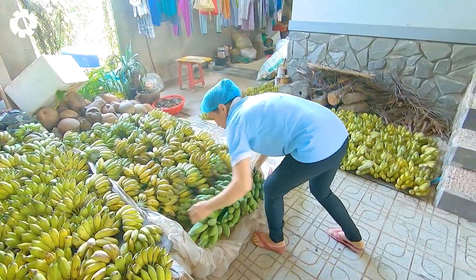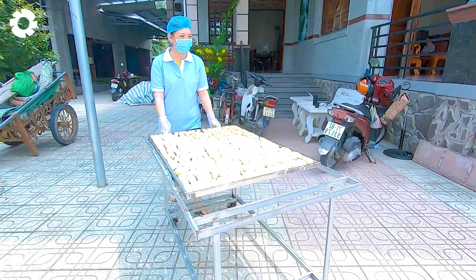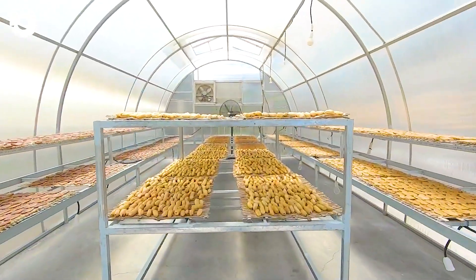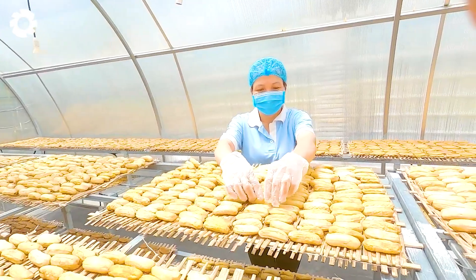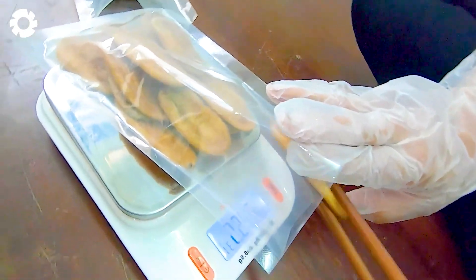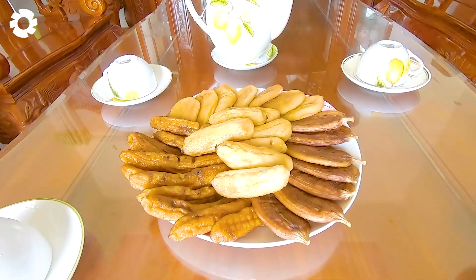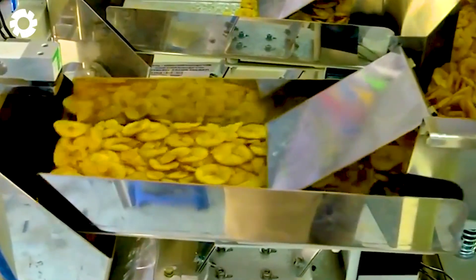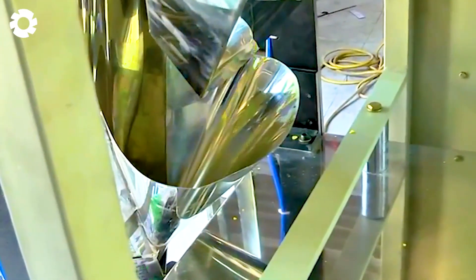Do you know how the delicious crispy fried banana chips are made at the Banana Delights factory in Costa Rica? The production process is carried out with meticulous care and precision. The carefully selected bananas are washed, then sliced into thin, even pieces about 3 millimeters thick, and fried in hot oil at 170 degrees Celsius, creating golden crispy banana slices with a rich natural flavor. Banana Delights exports to over 20 countries with annual revenue reaching 10 million USD.